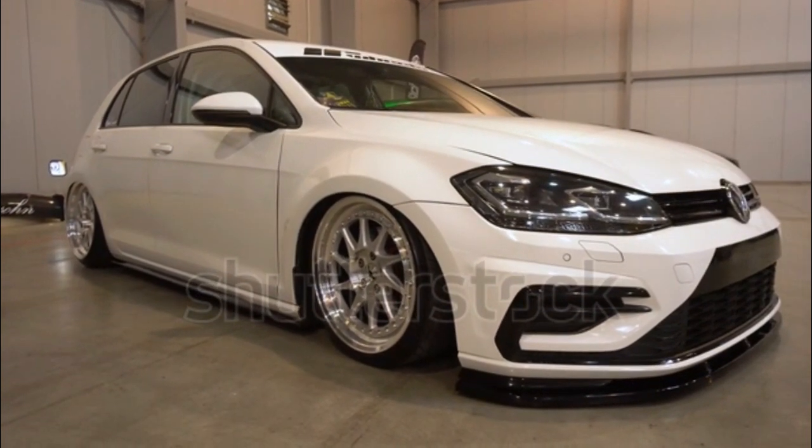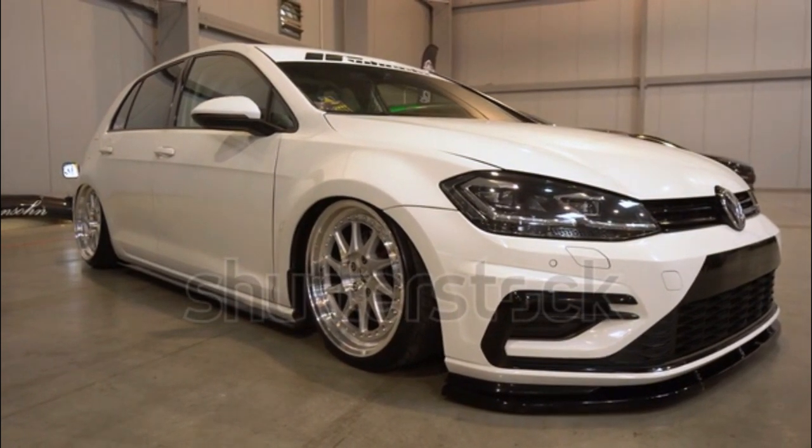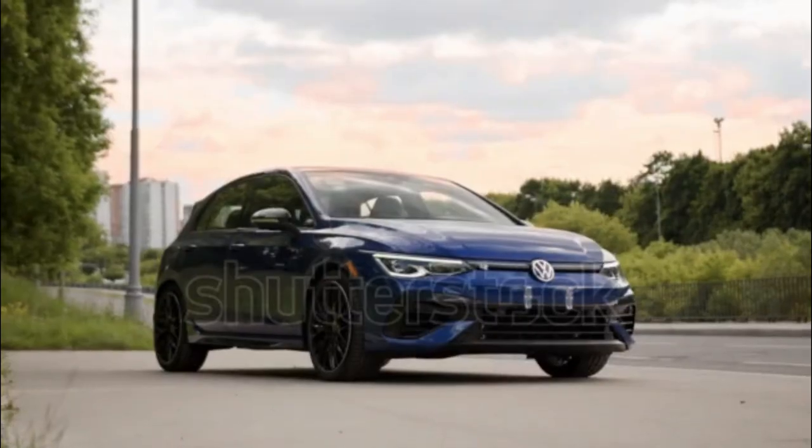But it's not a hatchback with a ton of personality, and we wouldn't describe it as stupefyingly fun. That said, it is more practical than many sport compacts.